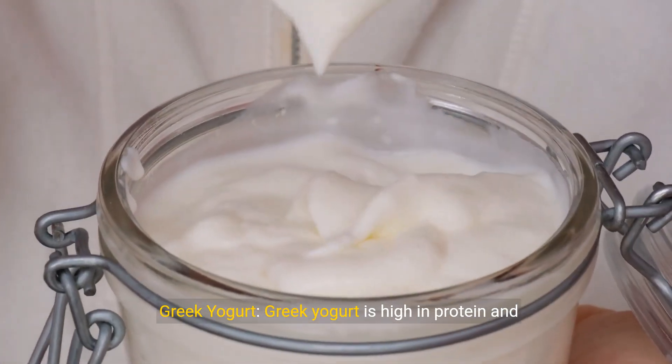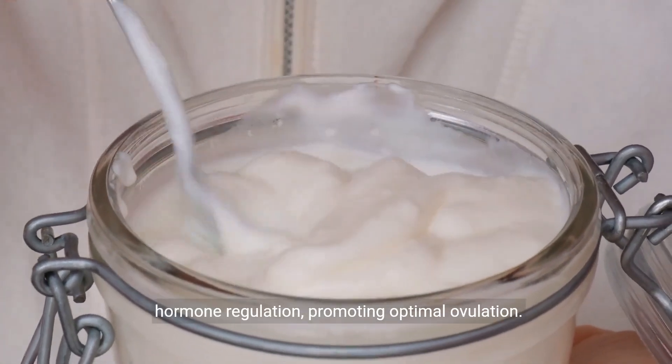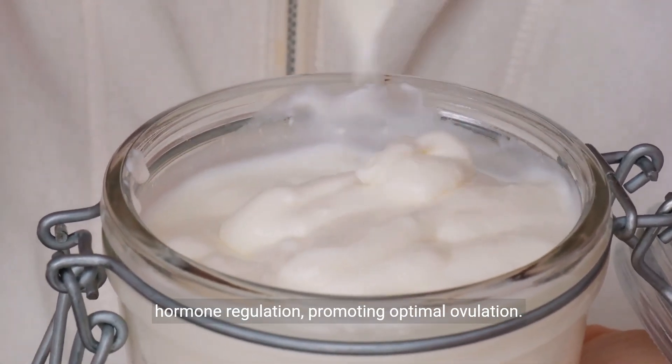Greek yogurt. Greek yogurt is high in protein and probiotics, which may support gut health and hormone regulation, promoting optimal ovulation.